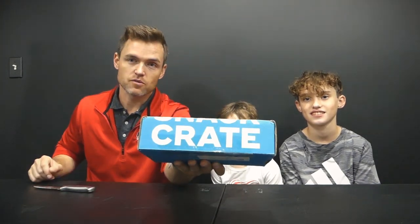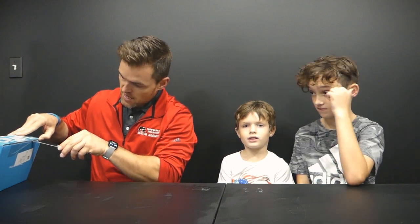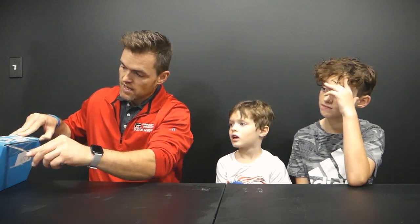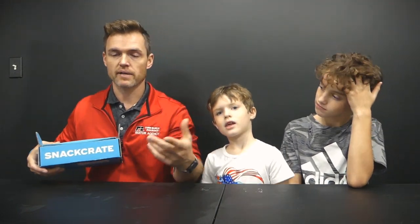Welcome back, Lifty family! We have another snack crate that has arrived and it seems like we are back on track. We're gonna pop the box open and see where we landed as far as the country for snacks. I don't normally check where we're at when it comes to what's up next.